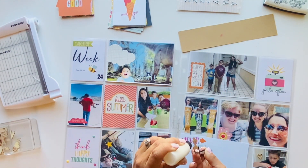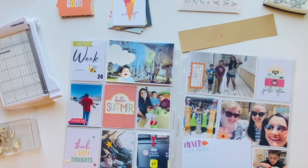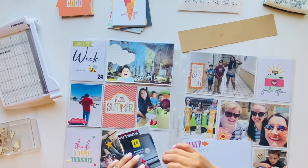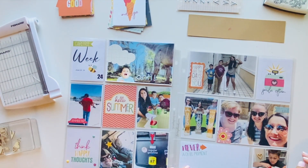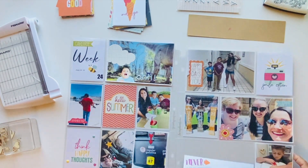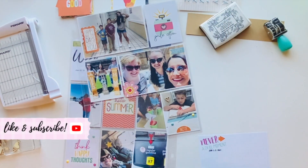I'm using my tweezers to glue down a little arrow, cleaning it up a bit and letting it dry. Then the top picture on this other section is from a trip we took to the mall — I got a picture of all three kids together.